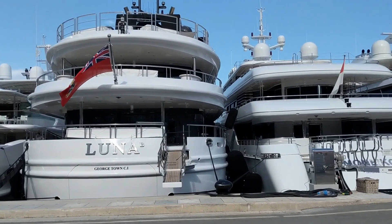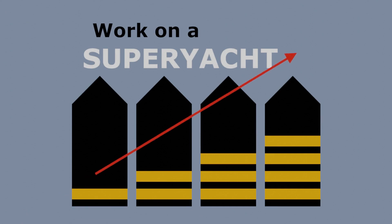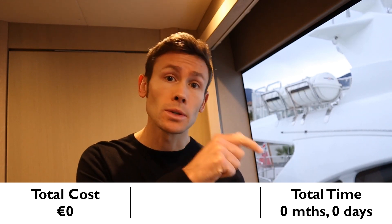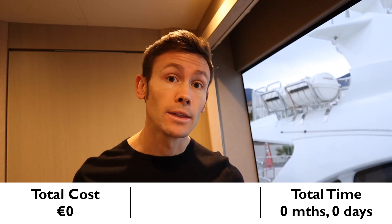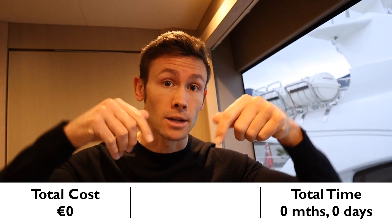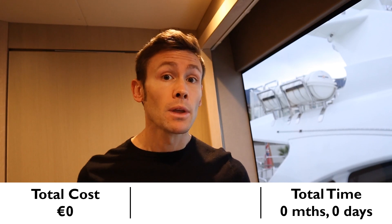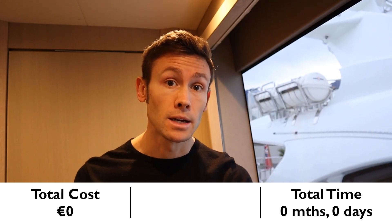From deckhand to captain on a large superyacht — how long will it take and how much will it cost? Let's find out. Work on a superyacht, move up through the ranks and maximise your potential. Hello and welcome back to Work on a Superyacht. What I'm going to do is put the total cost in euros in the bottom left of your screen and the total time in months and days in the bottom right. In the centre of the screen, I'm going to be listing the individual courses and exams that you need to take along with their cost and time.